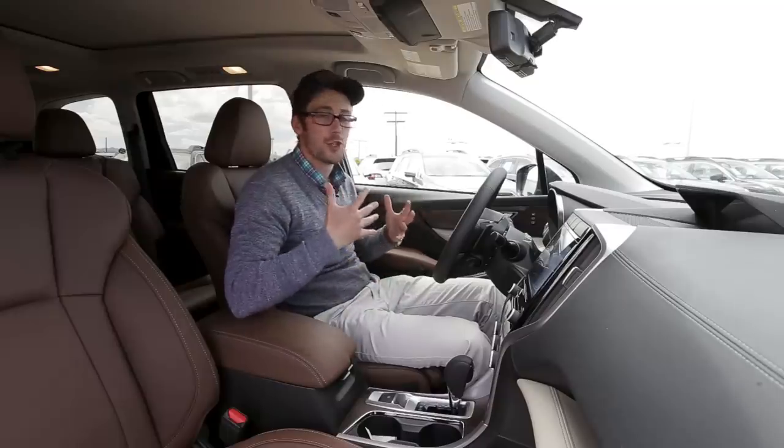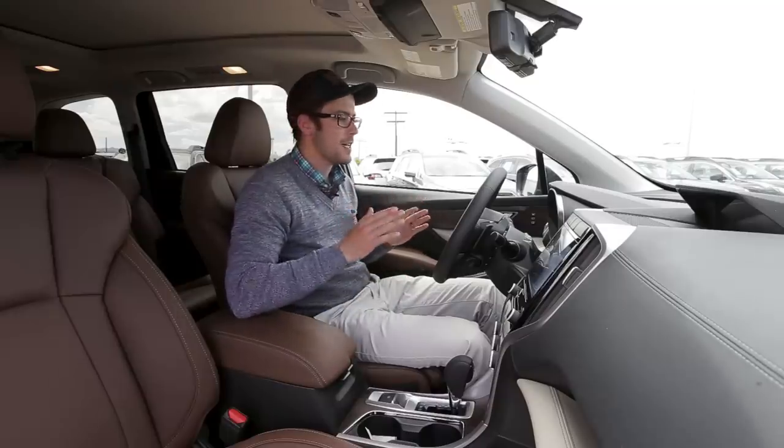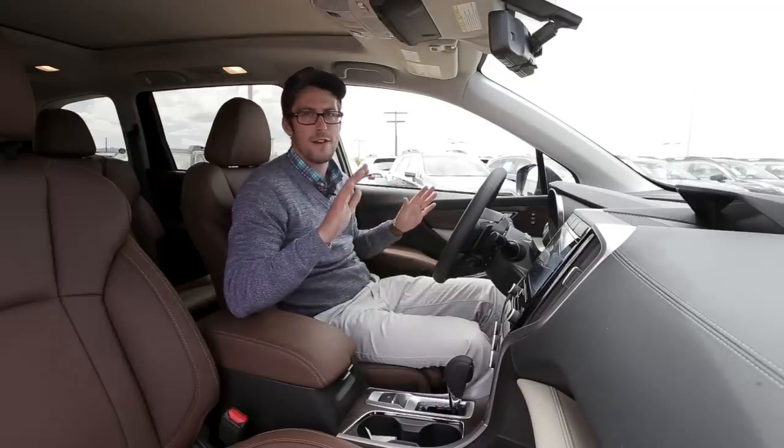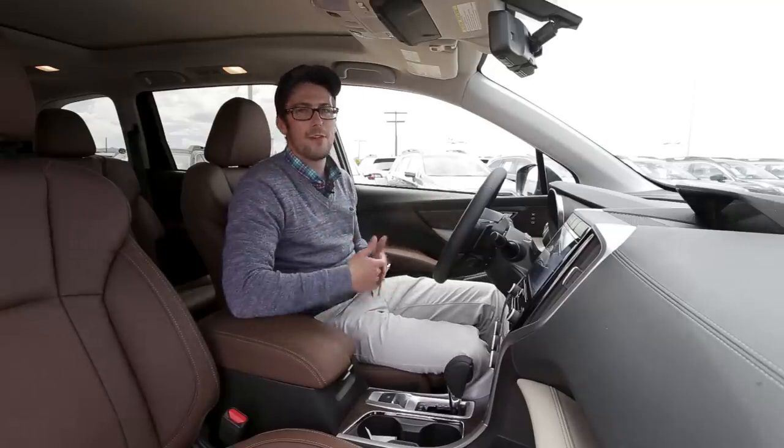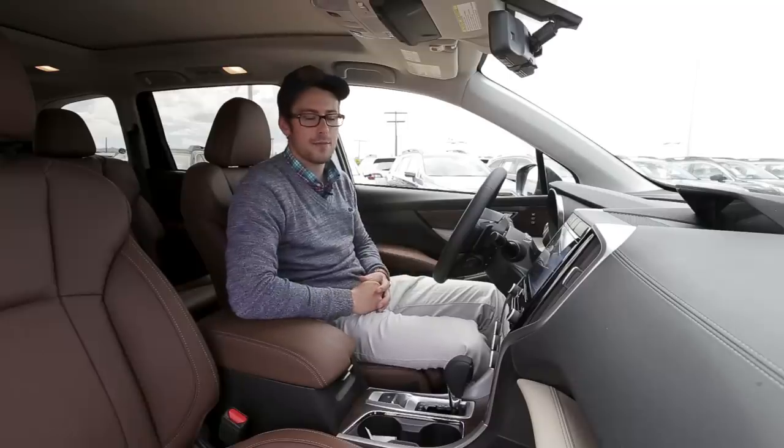Truthfully, this is the nicest Subaru I've ever been in — and also probably the most expensive Subaru I've ever been in. The Touring trim level really comes with all the goodies, everything you could possibly imagine.